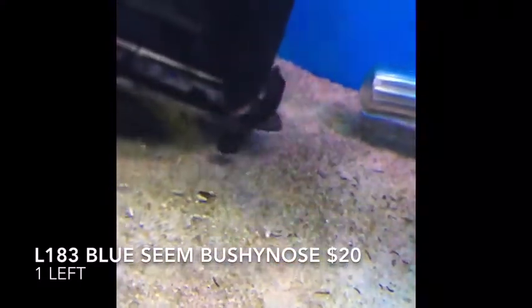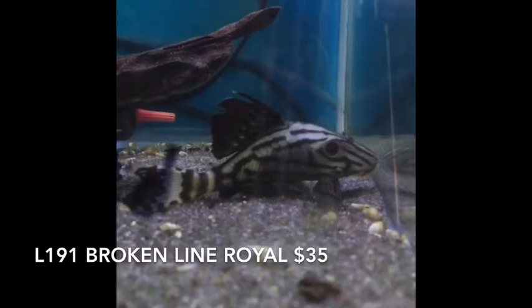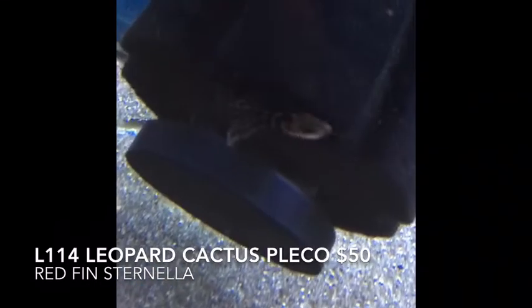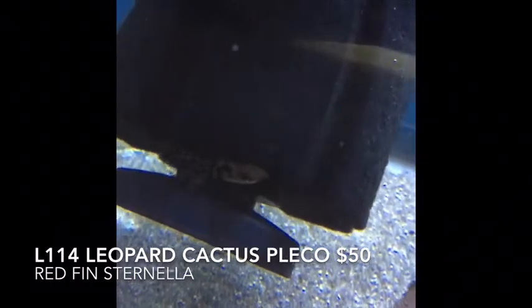Blue-seam ancestors — the L183 — looks amazing. Broken-line royal — the L191s — got a couple of those guys this week looking amazing. We also have a Leopard Cactus Pleco sliding up on the filter — the L114, Pseudacanthicus spinosus. Nice little pleco.